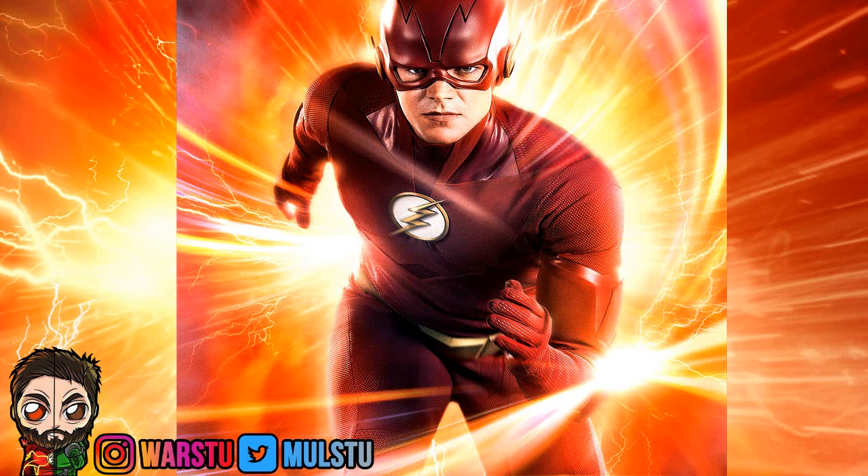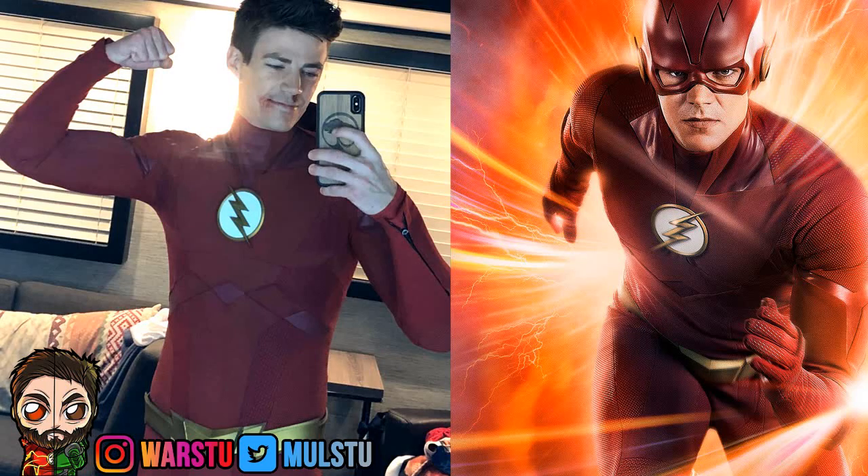Grant Gustin did actually comment on this before the reveal. It's the most comic book accurate suit we've got to date. But does it suck? Grant likes the suit and most people kind of like the suit. But it could suck in the sense that it's going to be hard for him to get in and out. They film 12 to 14 hour days — maybe longer. Being in a suit that's really hard to get out of if you need to go to the toilet would be pretty bad.